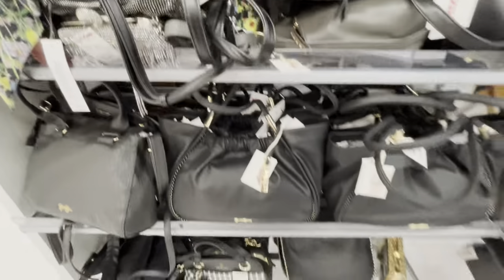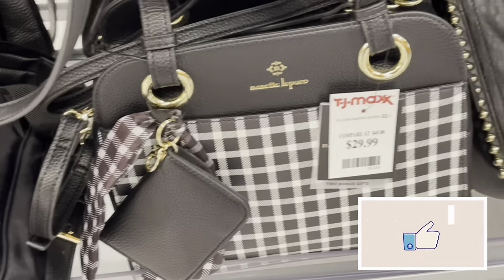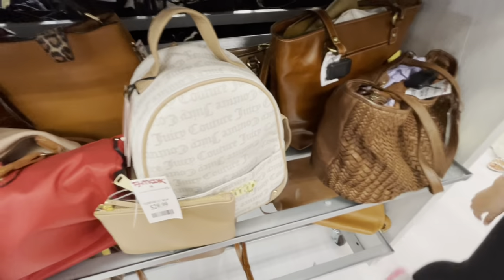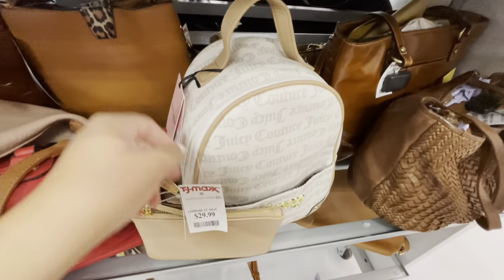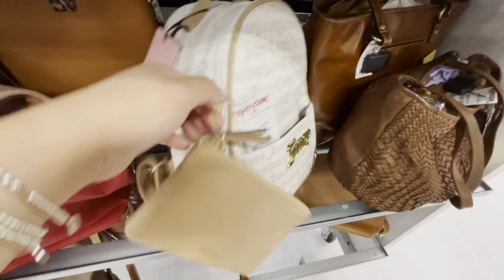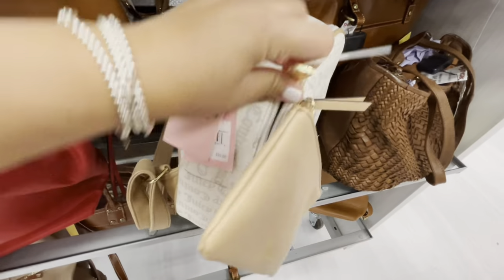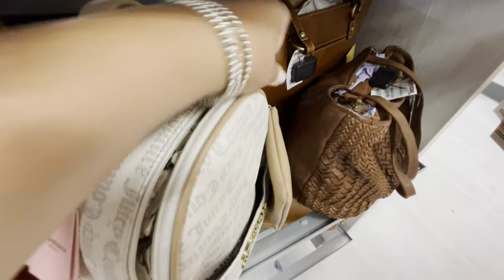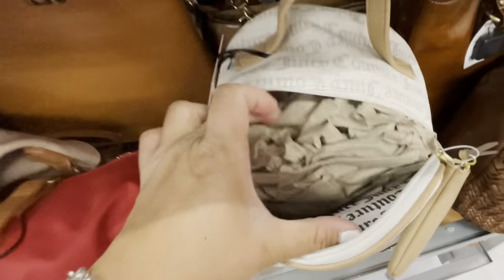As I was walking through I saw some Nanette Lepore bags — super cute bags. And this cute little backpack from Juicy Couture, thought it was super cute. Trying to open it to see if it has that signature lining that I like. Yes, it does — super cute.